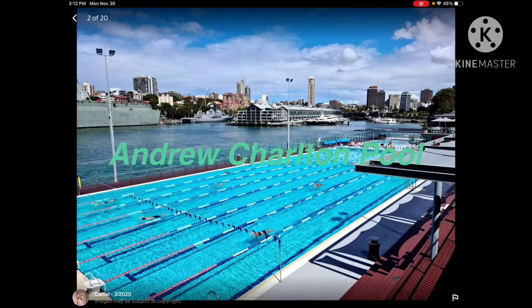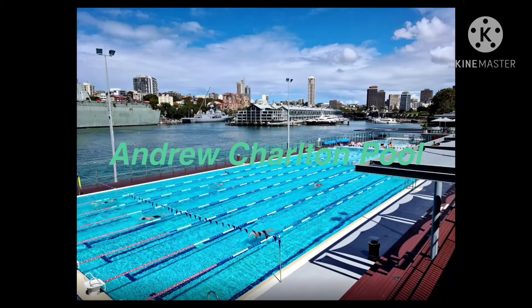Australia, near the Royal Botanic Gardens. I love this place because I like pools — especially a swimming pool. Water too.